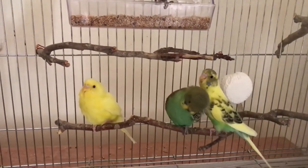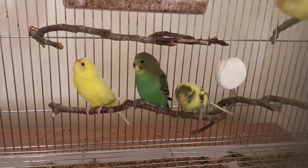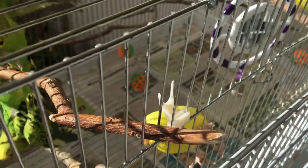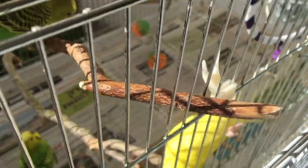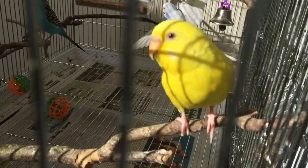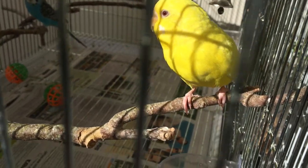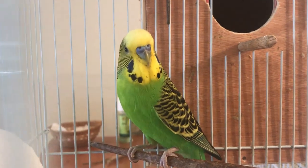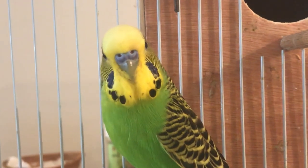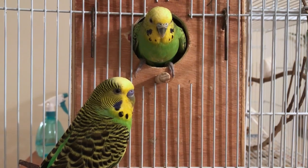We are looking at healthy budgies, because some diseases may interfere with cere color. One of the easiest ways to tell if it's a female is a brown cere — you can see it clearly here. Adult females have a brown cere, usually meaning they are in breeding condition, and it may be crusty as well. Adult males have a royal blue cere, or it could be a bit lighter. Adult females can also have a pale blue or white cere.